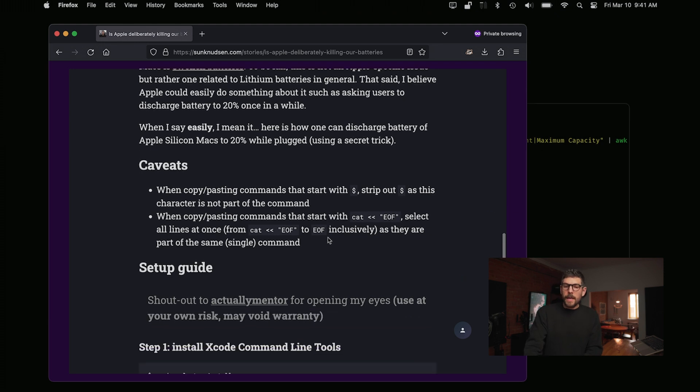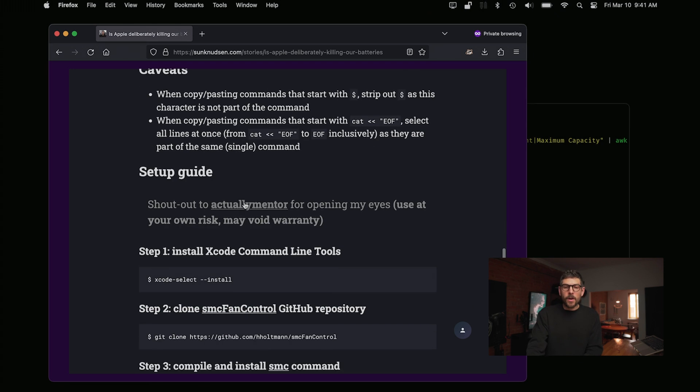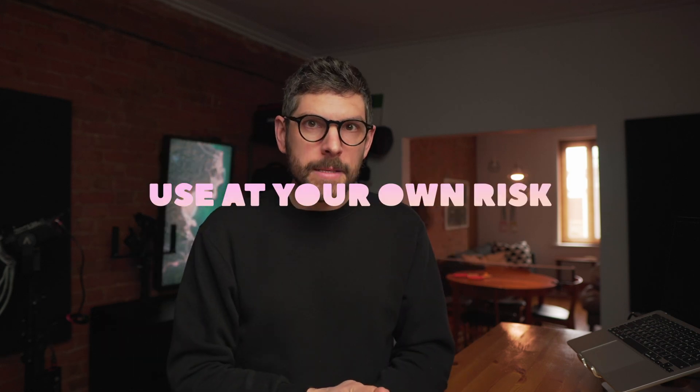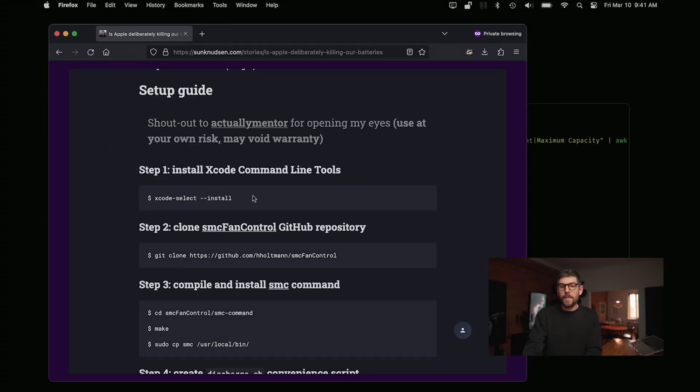Now, some caveats: if you want to run these commands, use them at your own risk. These are non-documented APIs to the SMC of Apple Silicon Macs, so do not attempt this on a computer that isn't M1 or M2. Without further ado, the first step is to install Xcode command line tools — that's pretty straightforward and may take a little time depending on your internet speed.